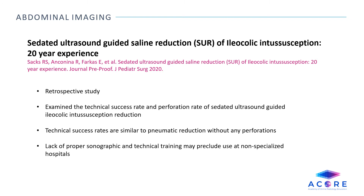Sedated ultrasound-guided ceiling reduction of ileocolic intussusception: 20-year experience. This is a retrospective study which examined the technical success rate as well as the perforation rate of sedated ultrasound-guided ileocolic intussusception reduction versus traditional pneumatic or fluoroscopic guidance reductions. The technical success rates in this case were similar to the pneumatic reduction without any cases of perforation.